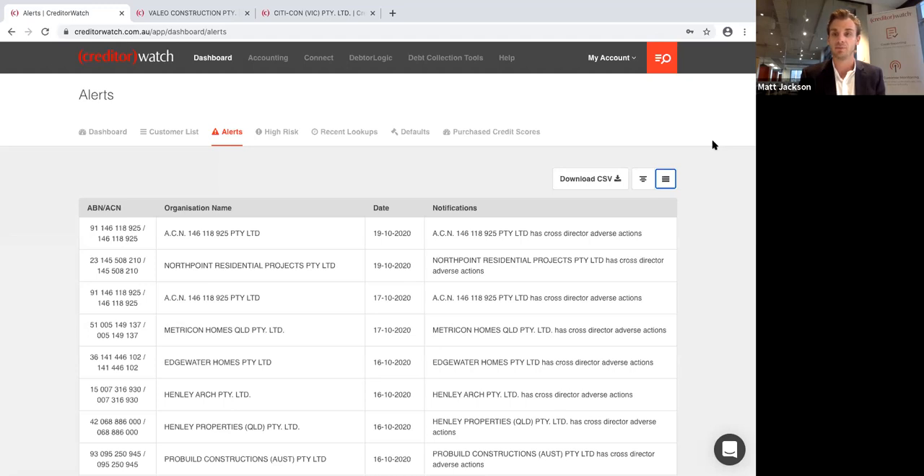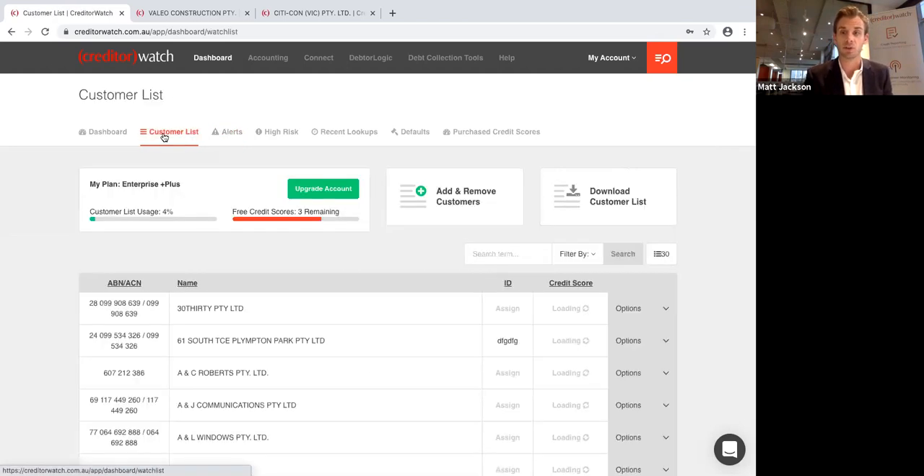I like to say that credit monitoring is like a guardian angel. It's impossible to know all your customers intimately. Even if you think you've got a great relationship and a handshake agreement, very rarely is someone going to ring you up and let you know they've just been taken to court or they're struggling to pay their bills. People with the best relationships are often the ones hit hardest when their customers' businesses start to fail.